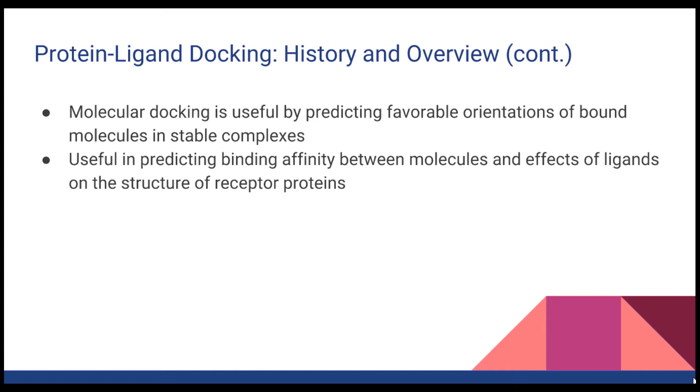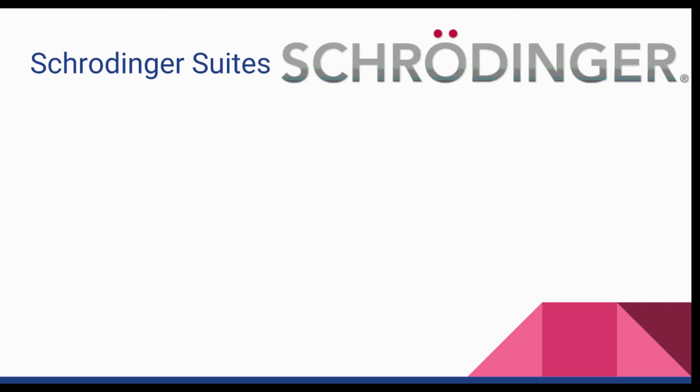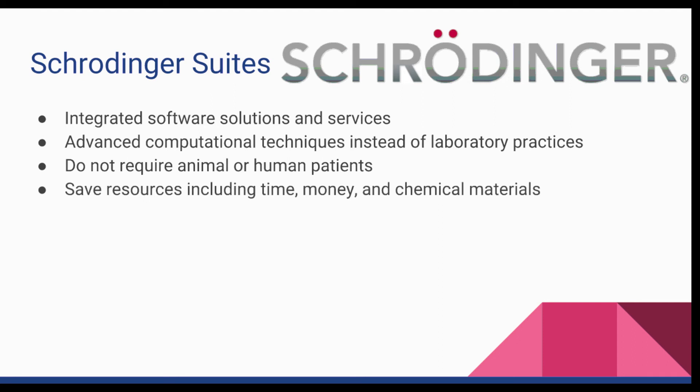Ligand docking is useful in bioengineering due to its process of docking small molecule ligands to larger protein receptors. However, medicines containing ligands have been found to possibly result in unwanted side effects. Thus, experimenting with different ligands on a human or animal to target a specific protein could likely negatively affect their health. So scientists and researchers use software and computational docking to model the behavior of a ligand with a protein. The Schrodinger Suite, a set of software used in bioengineering studies, offers a platform of integrated software solutions and services aimed at protein experimentation. Users can observe the effect of combining different compounds through advanced computational techniques rather than laboratory practices, and researchers working with living biological systems benefit greatly as they do not require animal or human patients. Other resources including time, money, and chemical materials will also be saved.